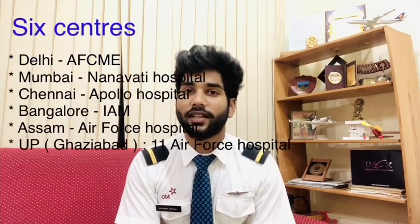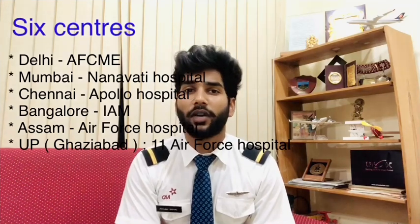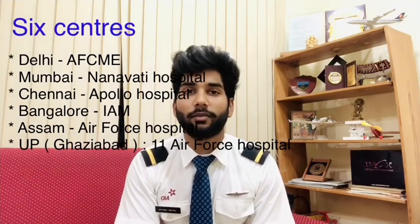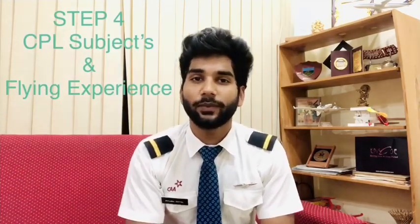The first center is in Delhi, which is AFCME. Second is in Mumbai, which is Nanavati. Third is in Chennai, which is Apollo. Fourth is in Bangalore, which is IAM. Fifth is in Jorhat, Assam, and the sixth is in UP.